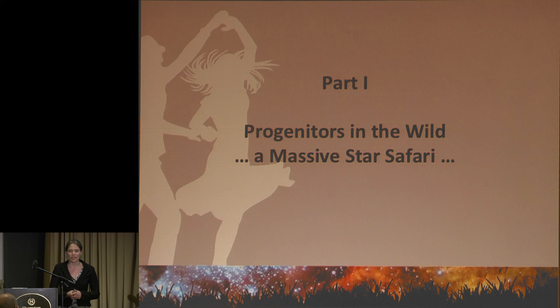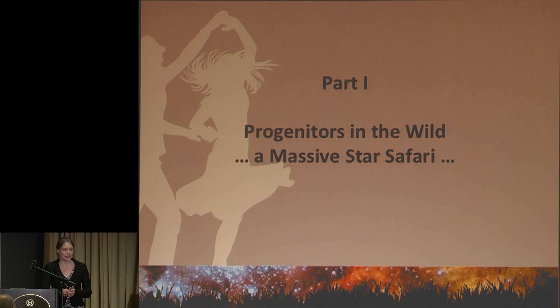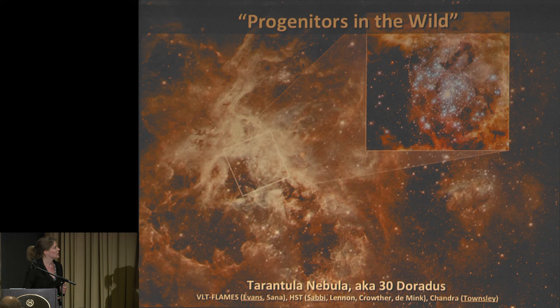I want to do two things. In the first part, I want to give you a little tour of how wildly varied progenitors can look, just to put all the theorists that think about stars on the wrong foot about how complex these things are. In the second part, I want to discuss our attempts to go towards a more model framework where we can interpret things in a statistical way, accounting for some of the complexities — mostly binaries. So the theme of this talk is binaries, of course.